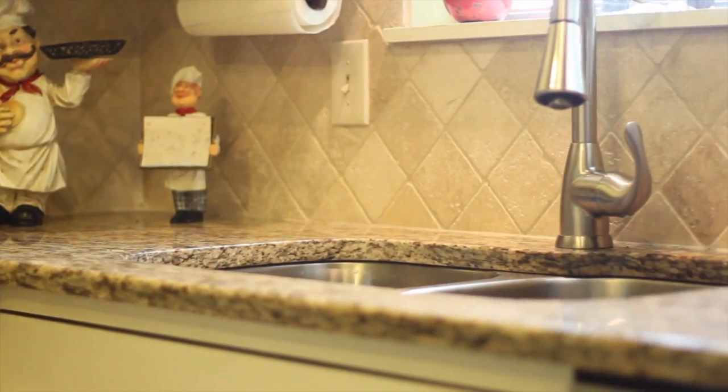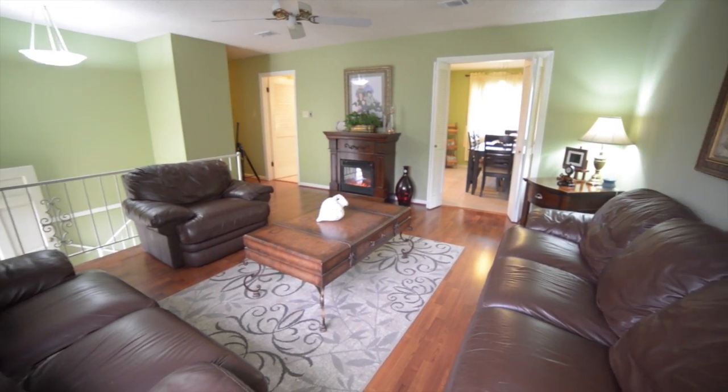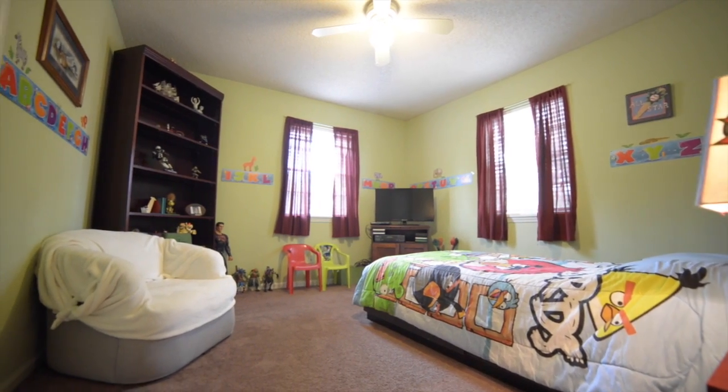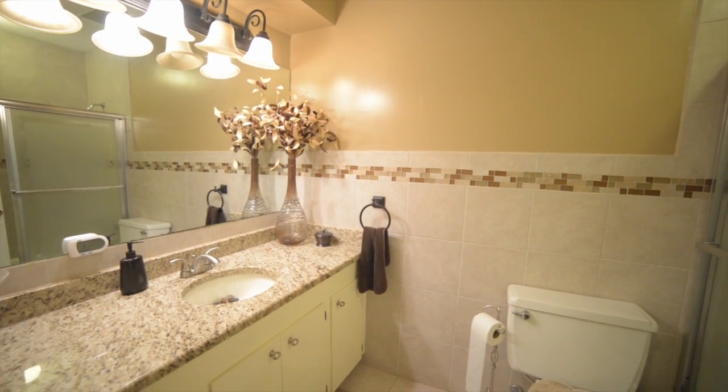Inside features brand new granite countertops, laminate hardwoods, and all new flooring throughout, including recently replaced tile in each of the two and a half bathrooms.